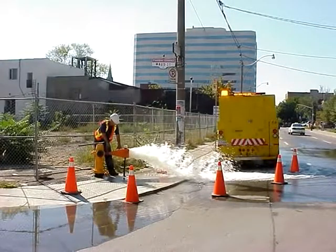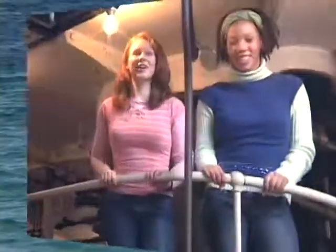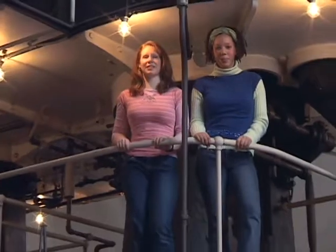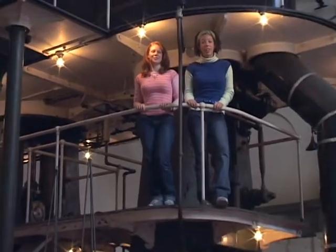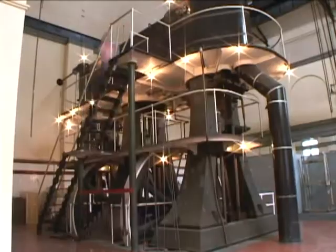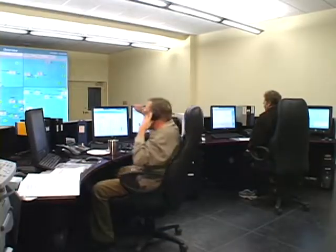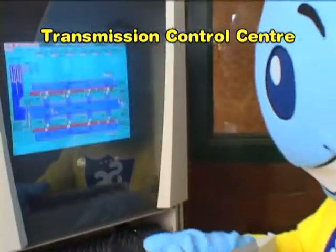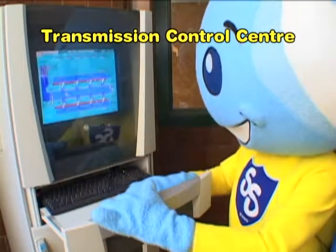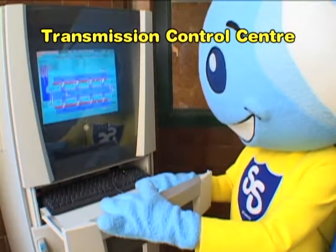We are here at the high-level pumping station — it's really noisy. We're standing on one of the original 100-year-old pumps, though they don't use these anymore. Making sure that the water flows properly through all those pipes is a big job. A giant computer system provides information on water pressure, how much water is in the storage reservoirs and tanks, and the amount of water that the city is using.